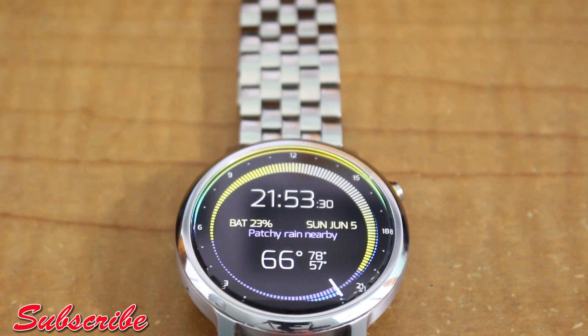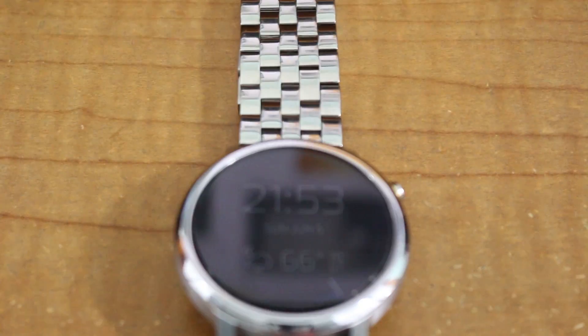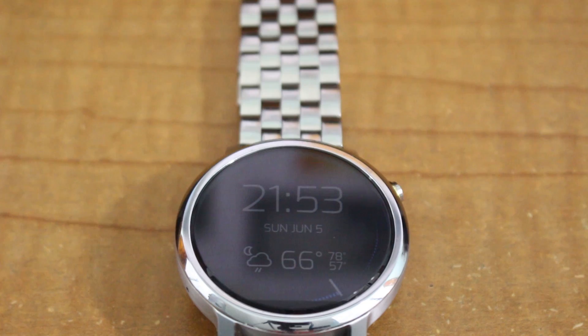Hey, what's up guys, welcome back for another weekly app review and a view into Huxworld. Hope you guys had a great weekend — I know I did, the weather has been great. We're gonna give you some very nice watch faces, the best of the best today.